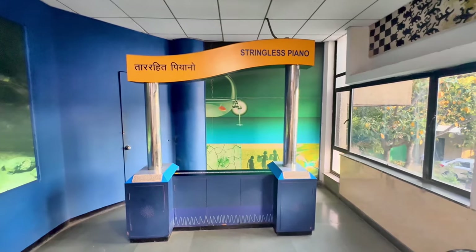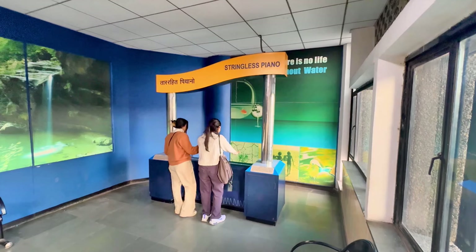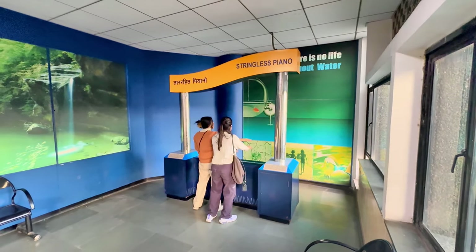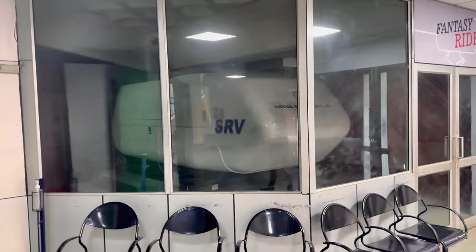Here we have a stringless piano — just move your fingers. These girls are playing the piano. This looks like a gravitalia. And then we do have a souvenir shop here and a fantasy ride.